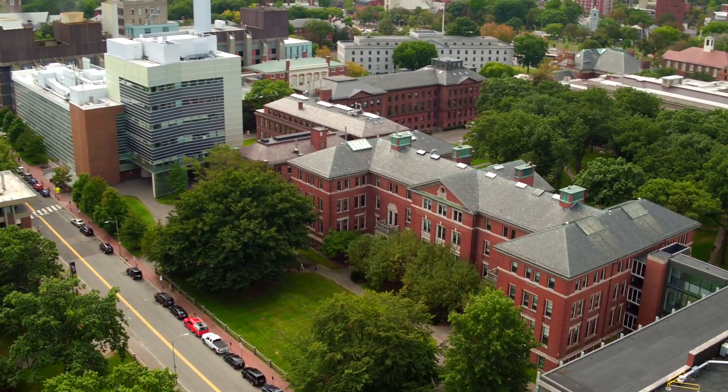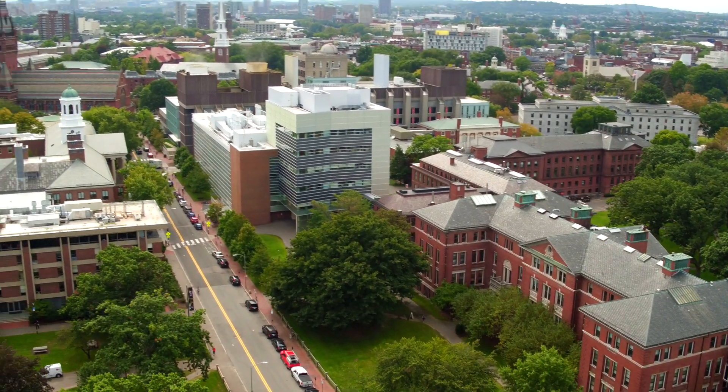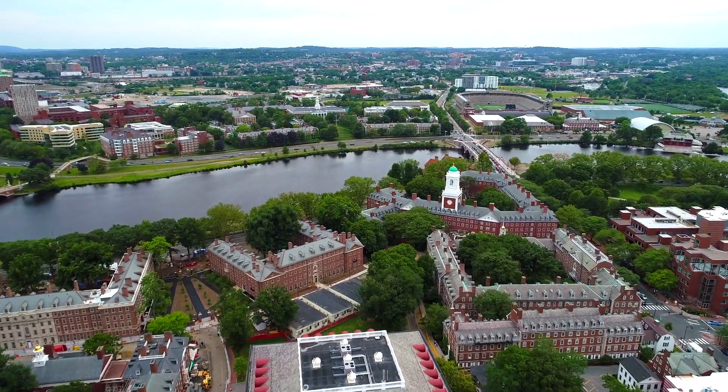The Harvard John A. Paulson School of Engineering and Applied Sciences, SEAS for short, has campuses in Cambridge and Allston.